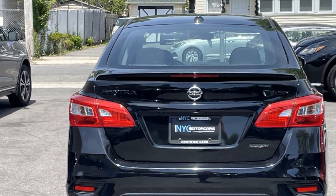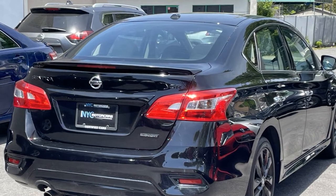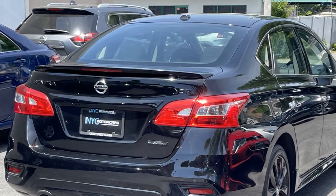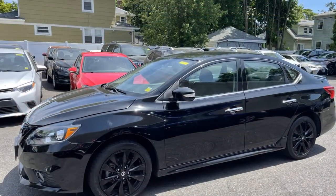Auto climate control, keyless entry, front bucket seats, steering wheel audio controls, engine immobilizer, automatic headlights, auxiliary input, and aluminum wheels.